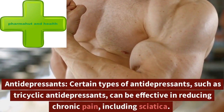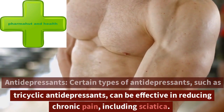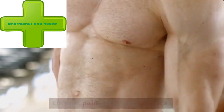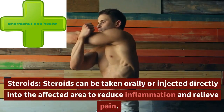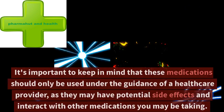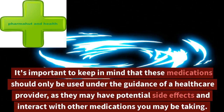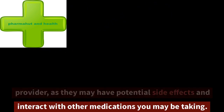Third, antidepressants — certain types of antidepressants, such as tricyclic antidepressants, can be effective in reducing chronic pain, including sciatica. Fourth, steroids — steroids can be taken orally or injected directly into the affected area to reduce inflammation and relieve pain. It's important to keep in mind that these medications should only be used under the guidance of a healthcare provider, as they may have potential side effects and interact with other medications you may be taking.